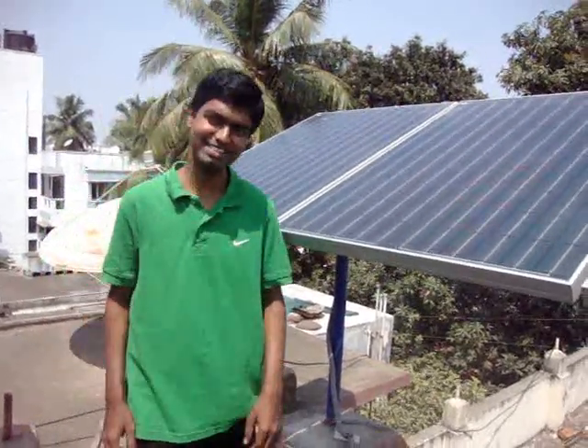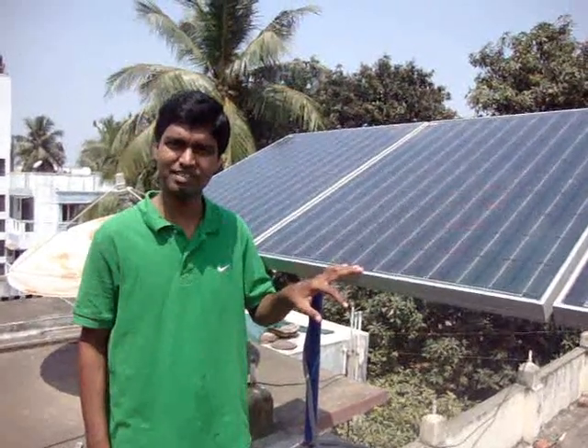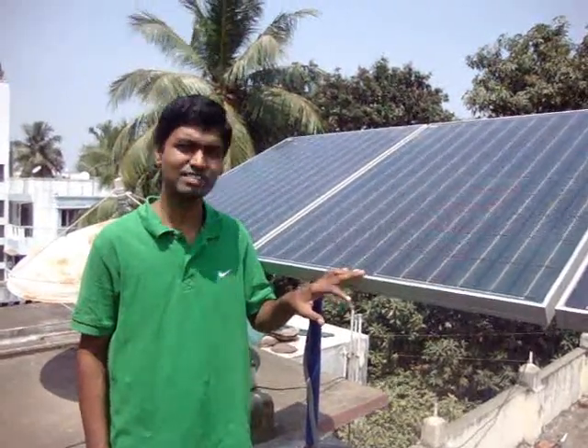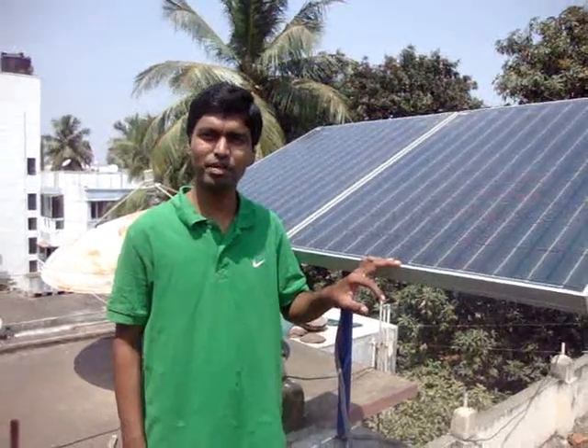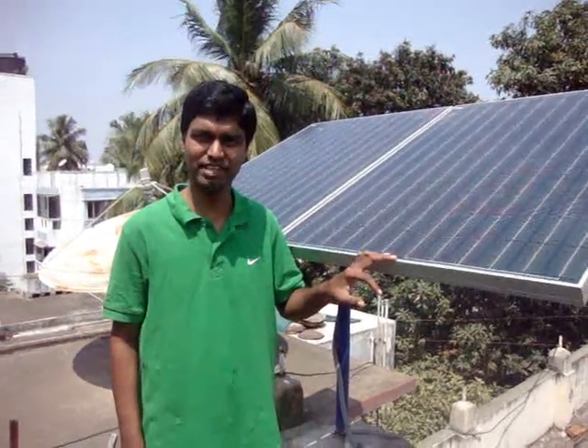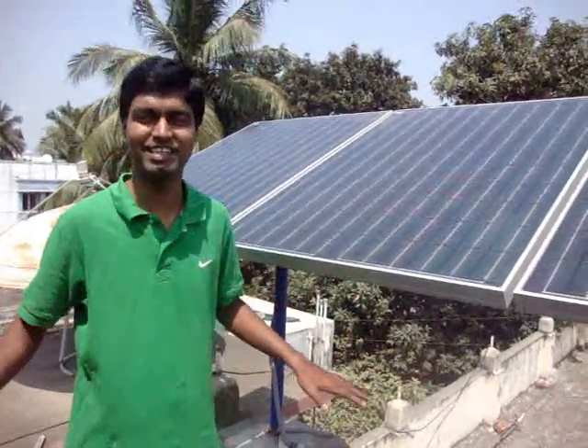Hi, my name is Jabraj. I have come up with a solar energy startup by the name Solar 7 Solutions. Our vision is to power a greener future for India, and our mission is to place solar panels on every home in and around India.